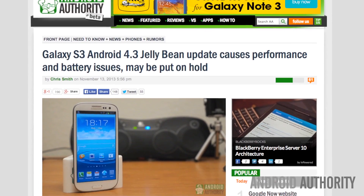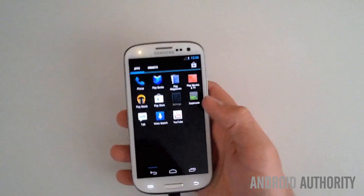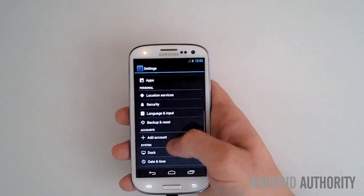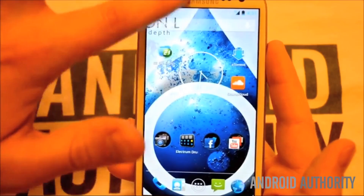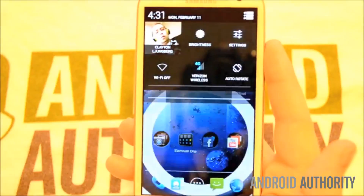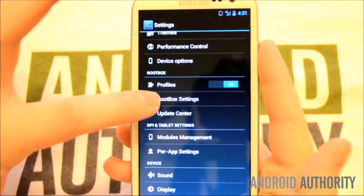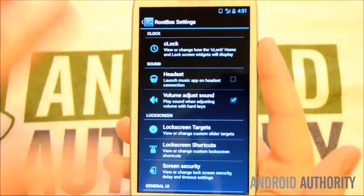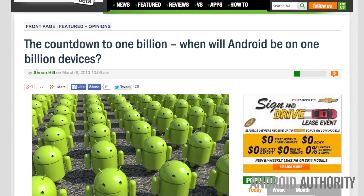Now for some not-so-good news regarding the Galaxy S3 4.3 Jellybean release. As Samsung released this update for Android 4.3 Jellybean to international handset owners, users that installed the software noticed several issues with their phones. Some of those problems included reduced battery life, app crashes, inconsistent Wi-Fi connections, laggy performance, and even complete lockdowns on the lock screen that can only be solved by pulling out and reinserting the battery.